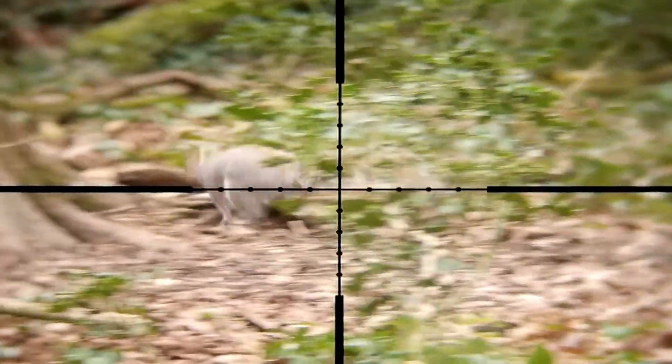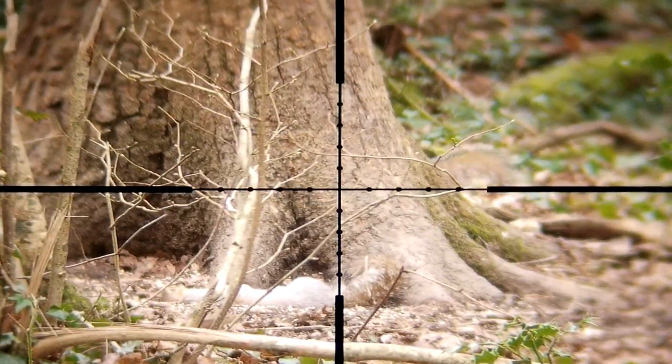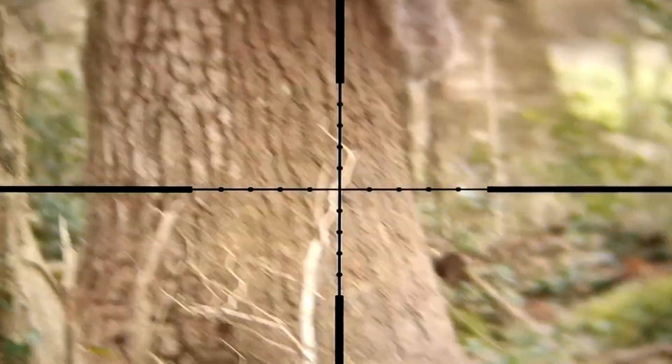This one was a big old male and he didn't seem phased at all by the other squirrel on the tree. He investigated the ones down on the floor and then before long he gave me an opportunity — and that was the end of him.